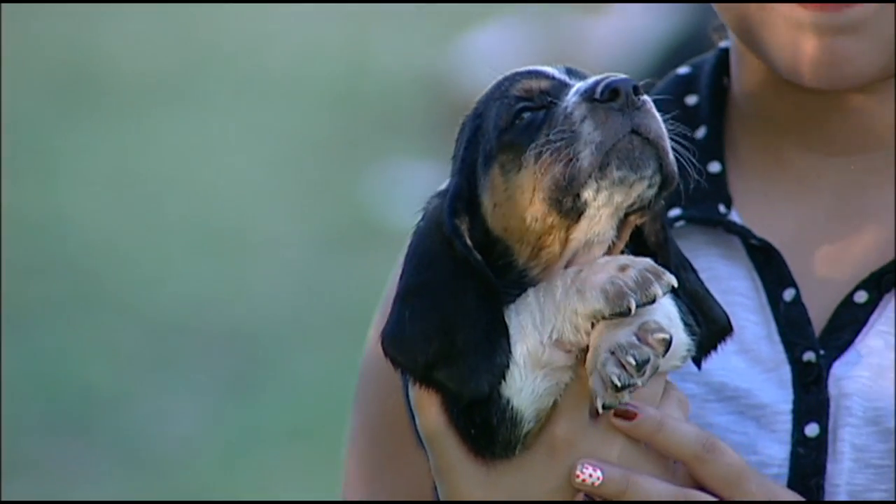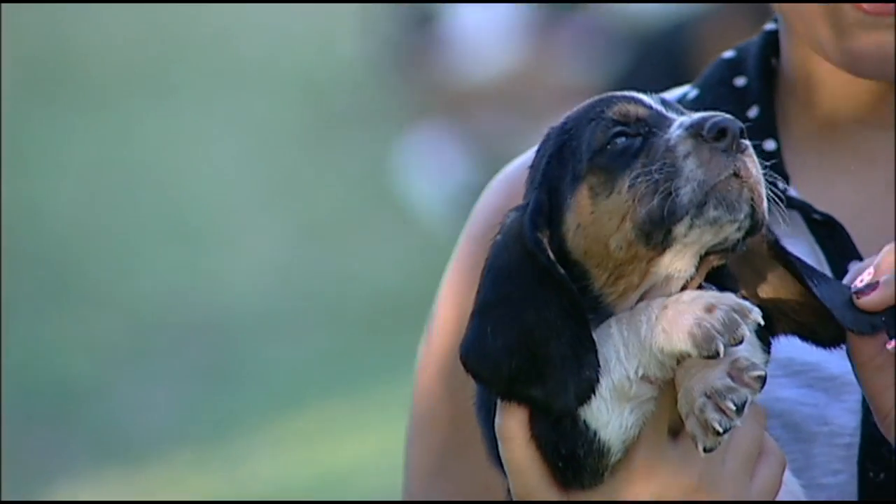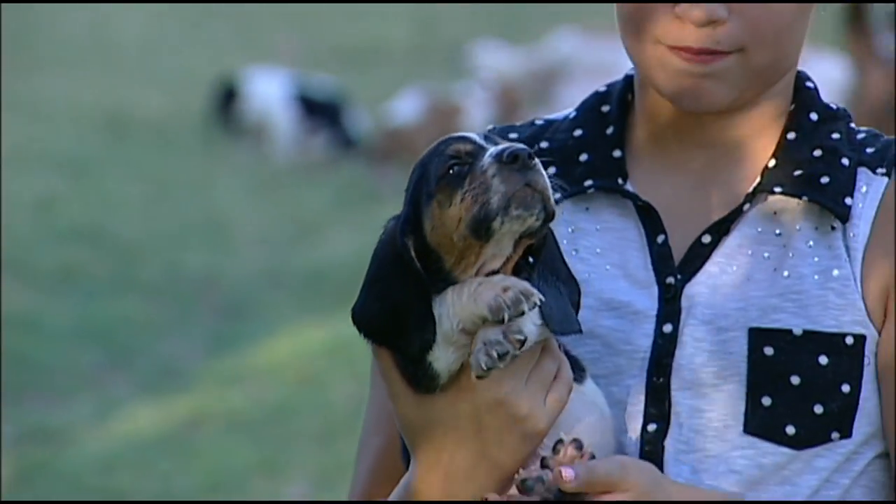So this is Scar. I'm the only one that can identify the puppies individually, so I have to go out there and pick them out for the kids.